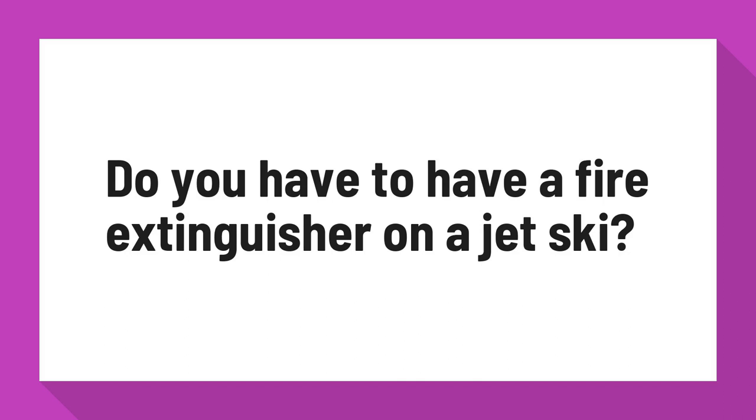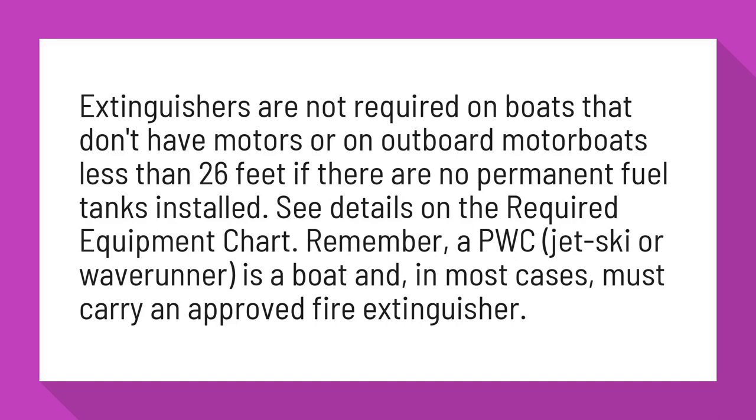Do you have to have a fire extinguisher on a jet ski? Extinguishers are not required on boats that don't have motors, or on outboard motorboats less than 26 feet if there are no permanent fuel tanks installed. See details on the required equipment chart.